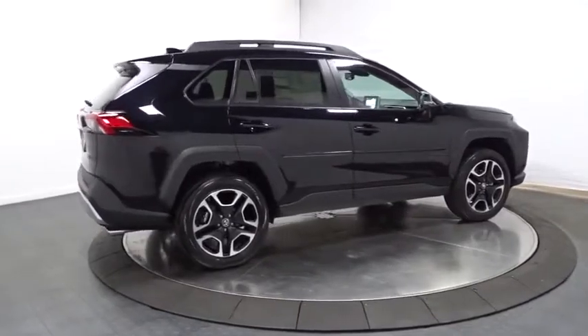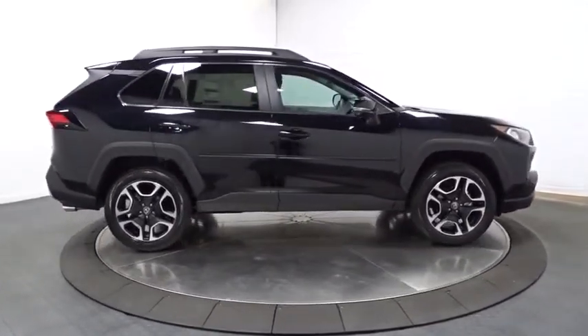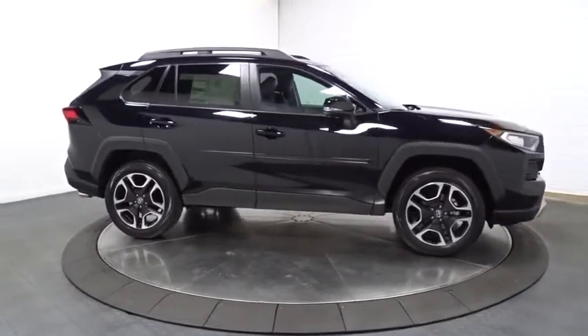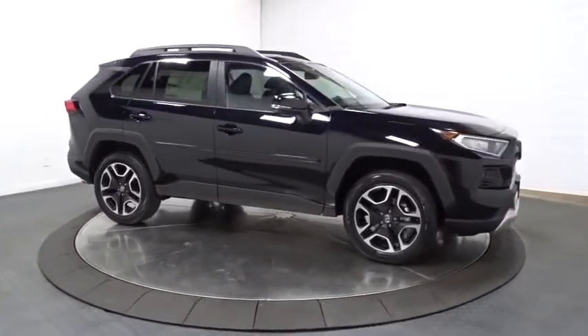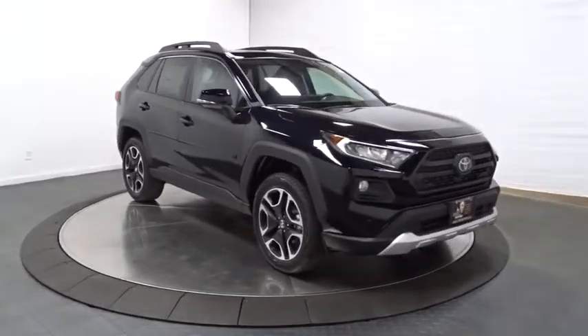Brake assist, tachometer, outside temperature gauge, day and night rearview mirror, cargo net, body color door handles, engine immobilizer, tinted glass, steering wheel controls, four-piece floor mat set, low tire pressure warning.